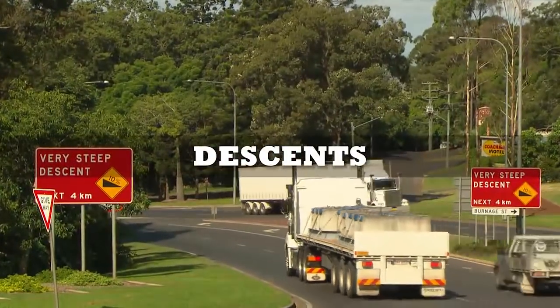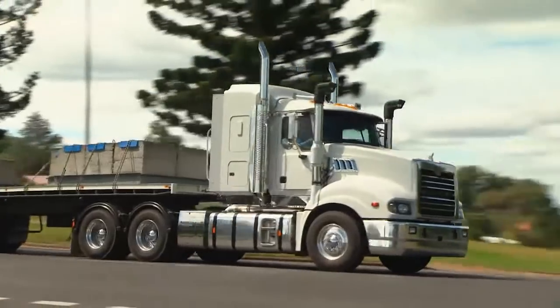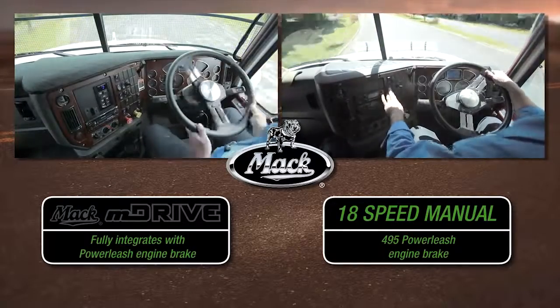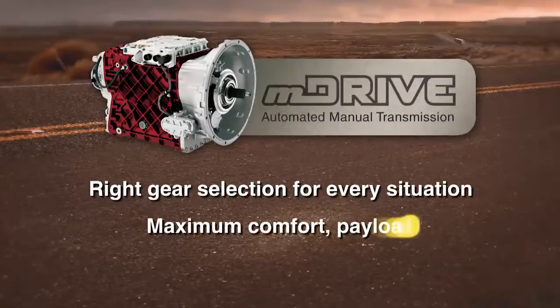On downhill runs, the 495 horsepower Mack Power Leash engine brake and M Drive integrate seamlessly to provide maximum retardation. Road speed can be selected, then M Drive and Power Leash take over to hold this speed for safe, efficient descents with minimum brake wear.